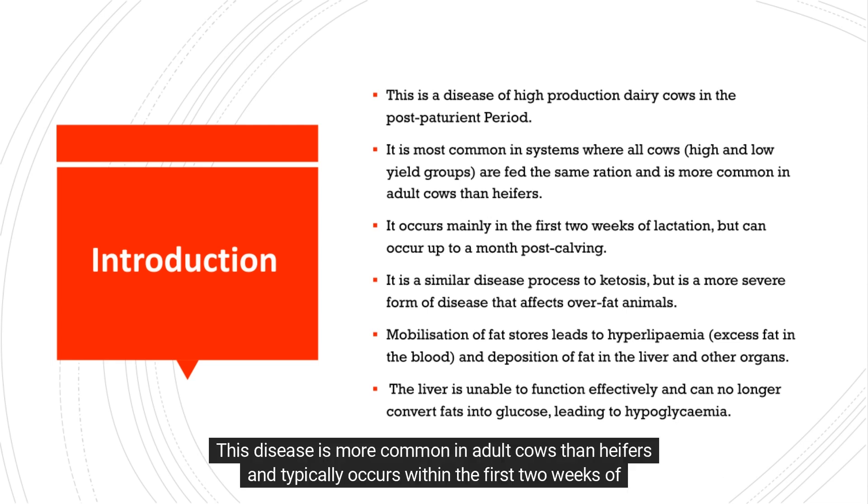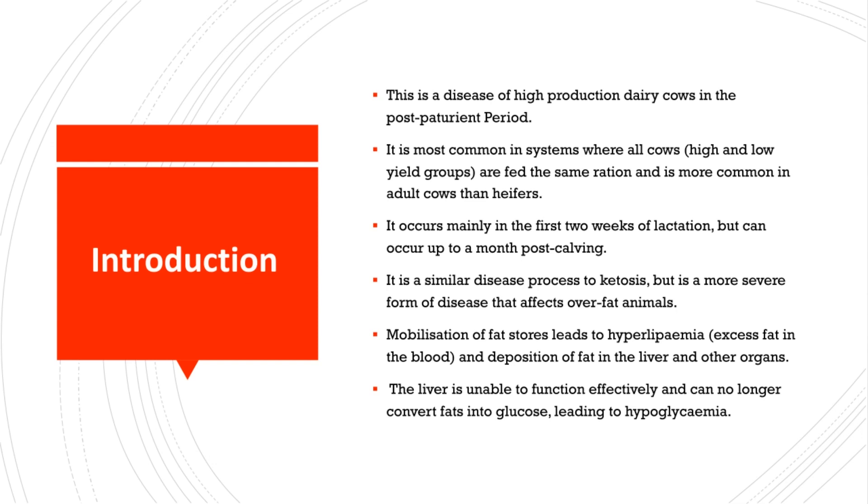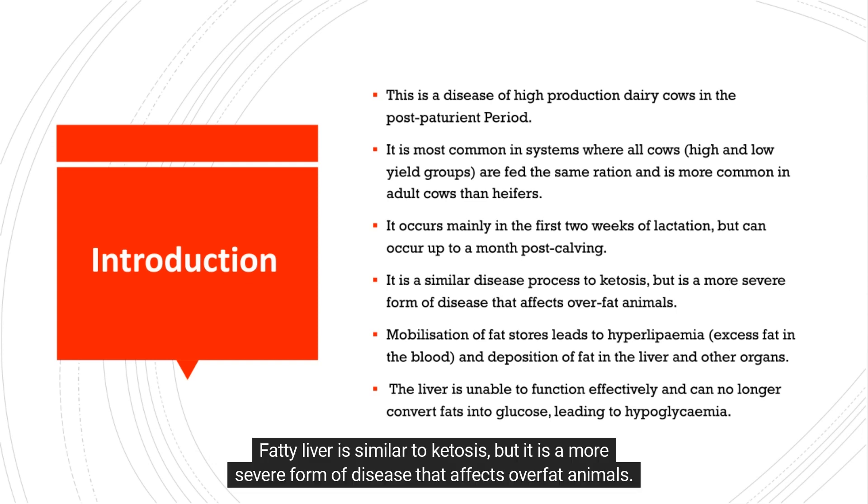This disease is more common in adult cows than heifers and typically occurs within the first two weeks of lactation, although it can appear up to a month after calving. Fatty liver is similar to ketosis, but it is a more severe form of disease that affects over-fat animals.